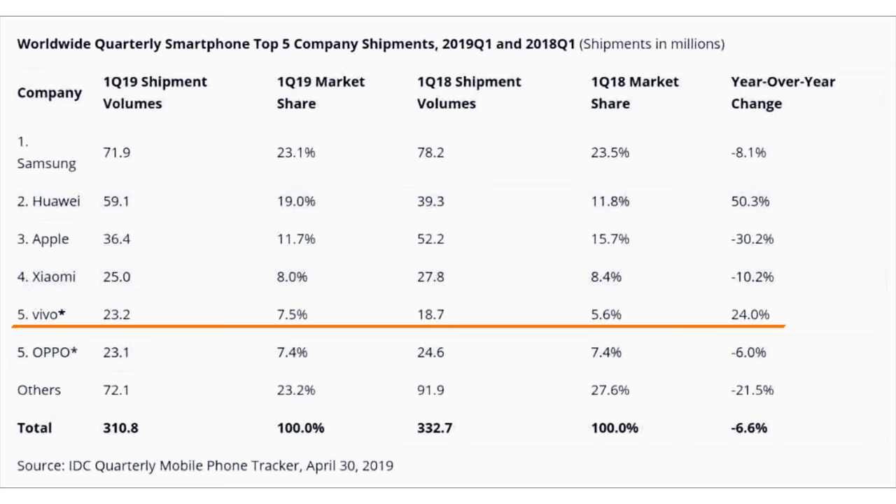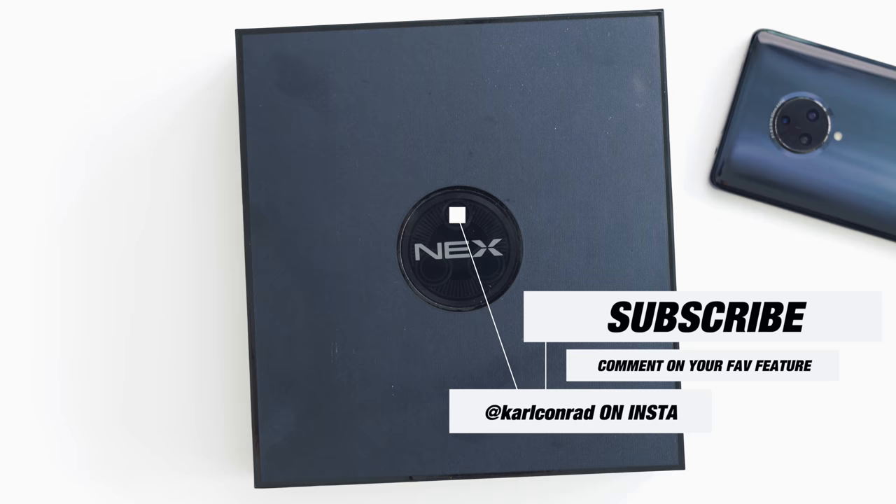They've got the second highest growth at 24% across all brands and they're one of the biggest selling smartphones in the past couple of years. And as an extra little bonus, I'm giving away this Nex 3, so just be sure to sub to the channel, leave a comment down below on your favorite feature, check me out over on Insta and I'll be sure to announce the winner in one of my next episodes or on social. Best of luck to everyone.